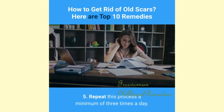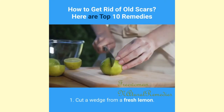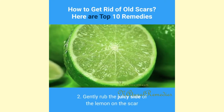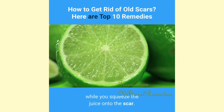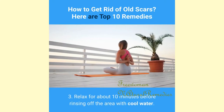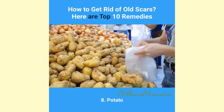7. Lemon: Cut a wedge from a fresh lemon and gently rub the juicy side on the scar while you squeeze the juice onto it. Relax for about 10 minutes before rinsing off the area with cool water. Do this every day at approximately the same time.